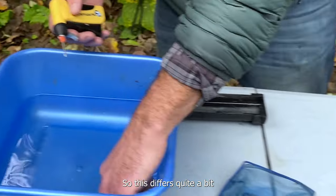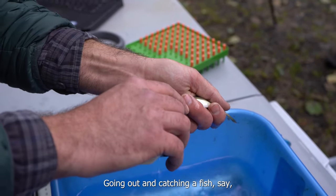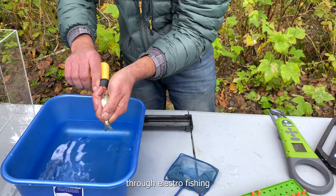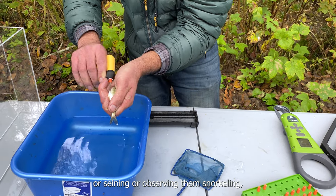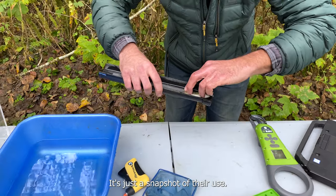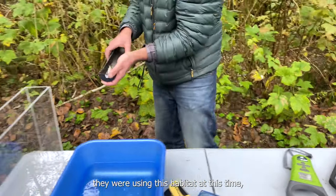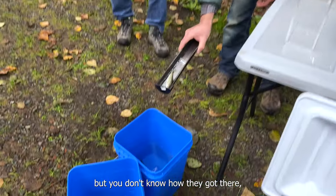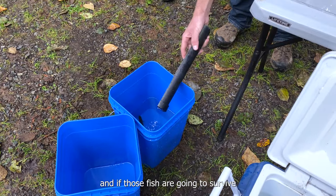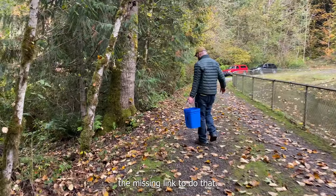This differs quite a bit from the majority of our fish work that we do. Going out and catching a fish, say through electrofishing or seining or observing them snorkeling, you get to see them one time. It's just a snapshot of their use — okay, they were using this habitat at this time — but you don't know how they got there, how long they've been there, and if those fish are going to survive and come back as adults. This is kind of giving us the missing link to do that.